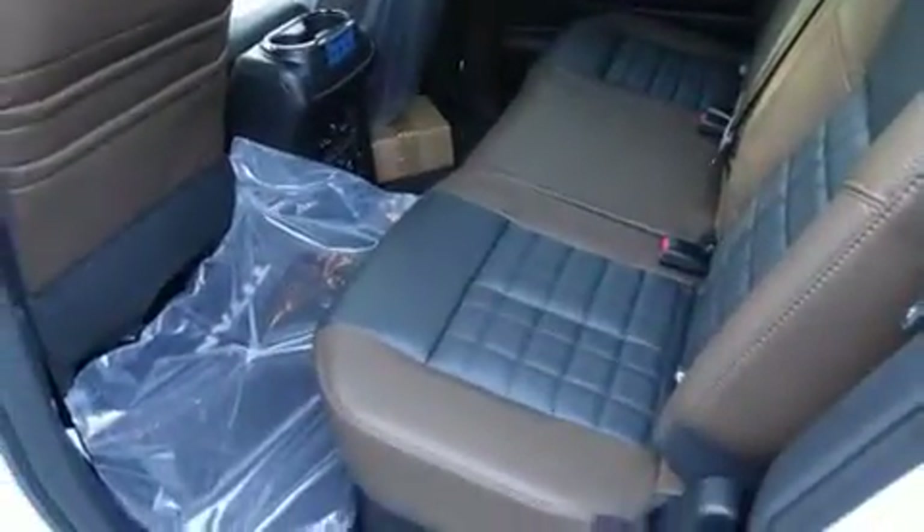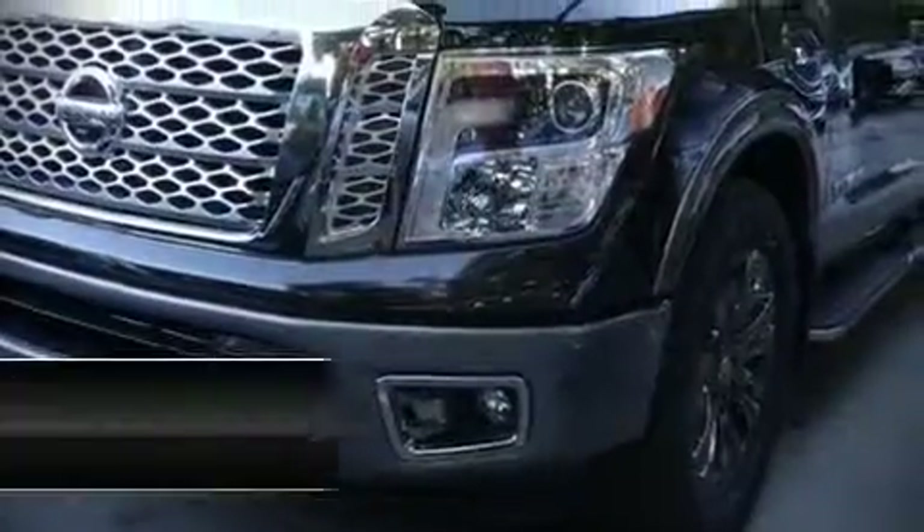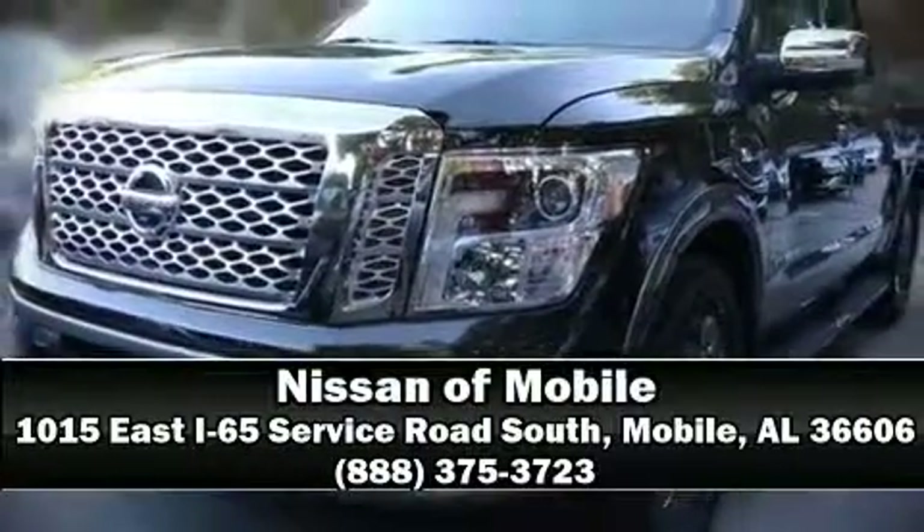You'll never lose visibility with rain-sensing wipers, which activate automatically when the drops start to fall. We'd also be happy to help you arrange financing for your vehicle. Stop in and take a test drive.